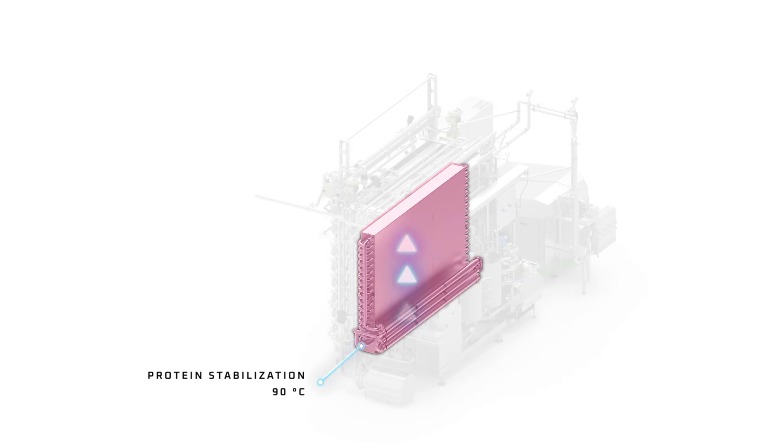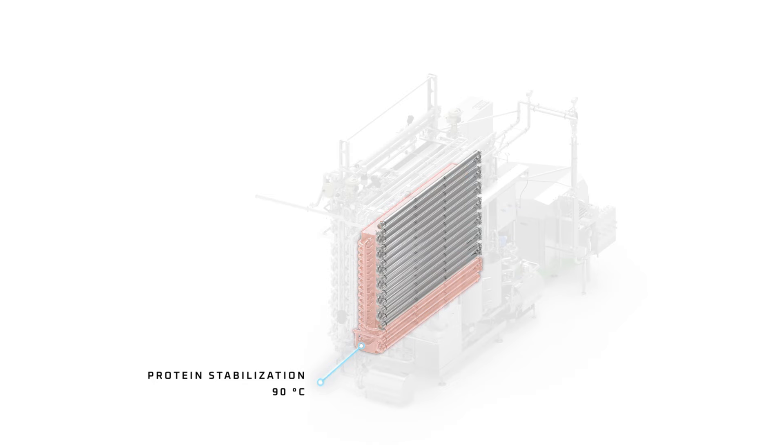After the homogenization, the product is heated up to the stabilization temperature. The stabilization process is for stabilizing proteins.